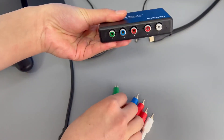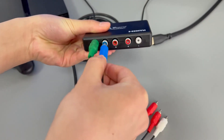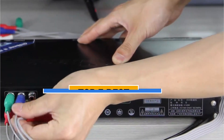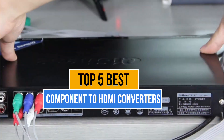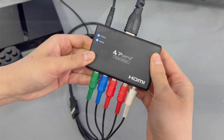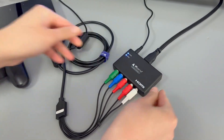Hey guys, are you looking for the best component to HDMI converter? Then you are in the right place. Today we are going to talk about the top 5 best component to HDMI converters available on the market right now. These converters are carefully handpicked based on the features they offer and supported media formats.